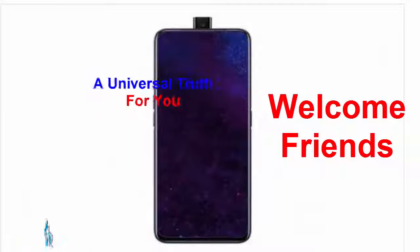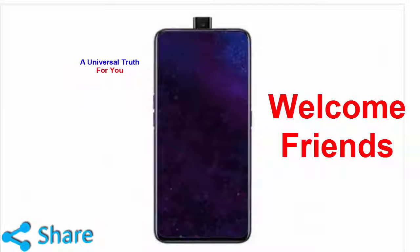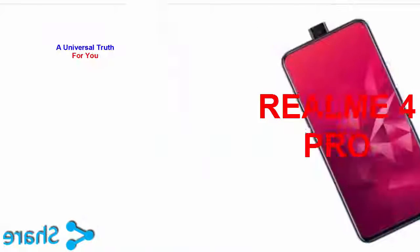Welcome friends, today again I am here for showing you a new smartphone. The smartphone is the Realme 4 Pro.